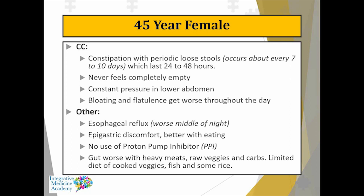Overall, her gut feels worse with heavy meats, raw vegetables, and carbs. She's limited her dietary preferences to fish, some rice, and vegetables because of so many digestive issues. When looking at this, you have to ask: is this purely a SIBO case, or might there be something else going on?